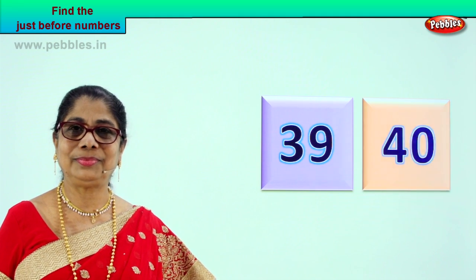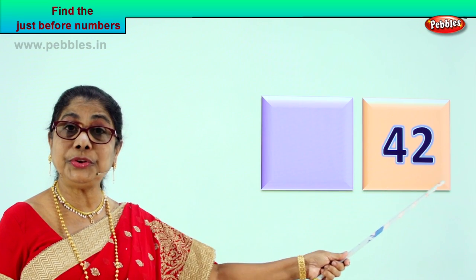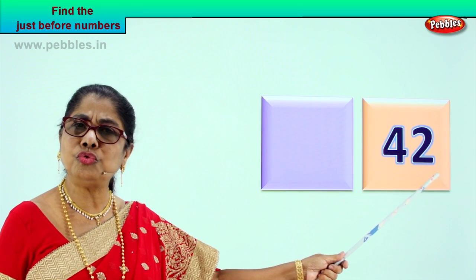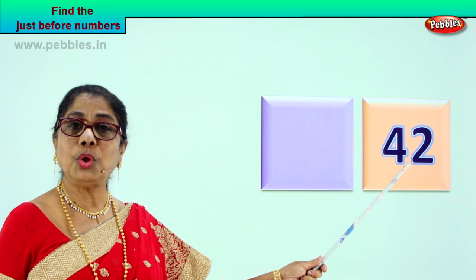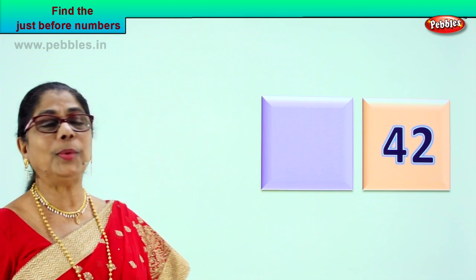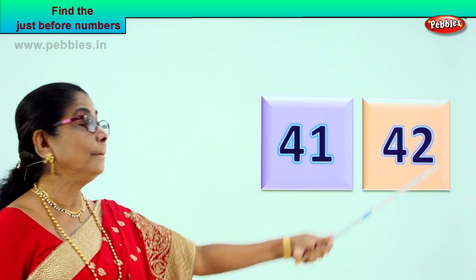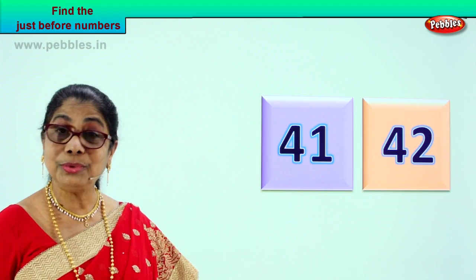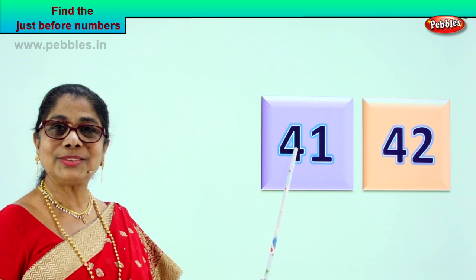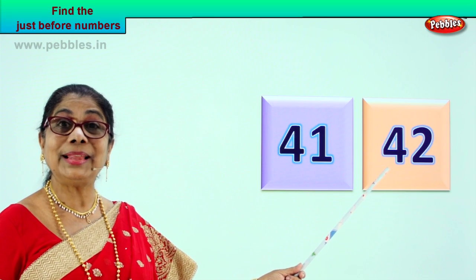Let's look at another number. Read aloud: four and two — forty-two. Now tell me what is the number that will come just before forty-two. The number that comes before forty-two will be forty-one. Very good. Number forty-one will come just before forty-two. Number just before that comes four and one, forty-one. So we read forty-one, forty-two. The number just before forty-two is forty-one.